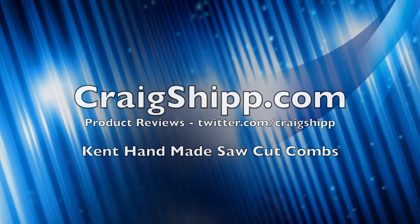So let me know — what do you carry? What's in your EDC? What comb do you use? And please subscribe.